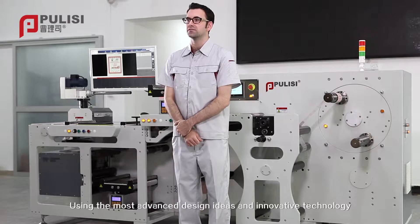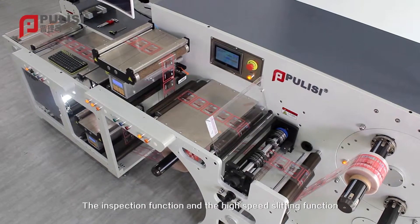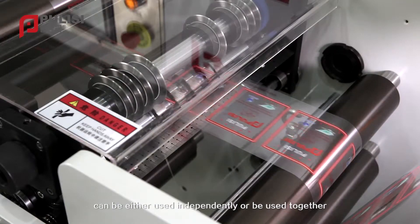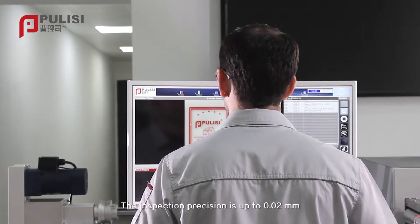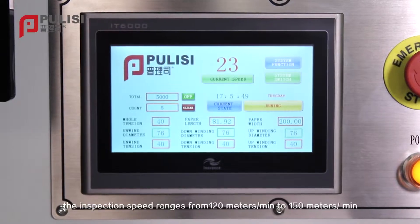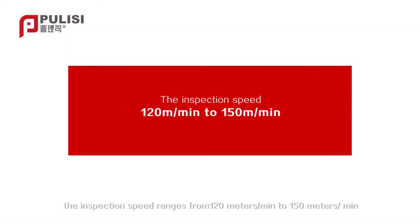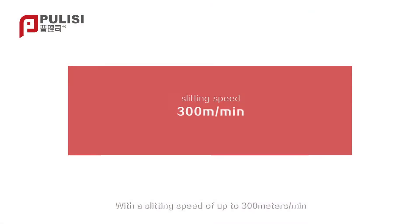With innovative technology and a more fashionable sense of technology, the machine is more able to meet customer needs. The inspection function and the high-speed slitting function can be used independently or together. Inspection precision is up to 0.02 millimeters, with an inspection speed ranging from 120 to 150 meters per minute and a slitting speed of up to 300 meters per minute.